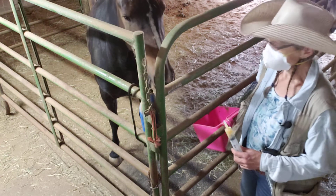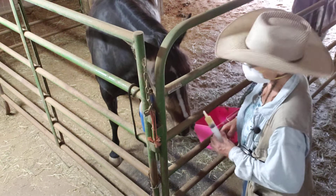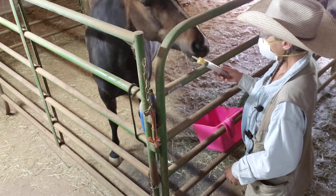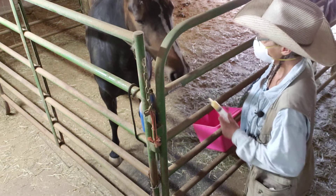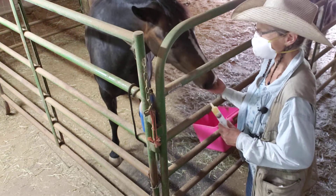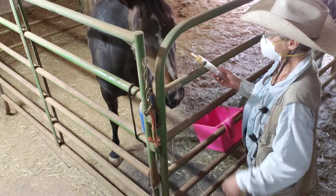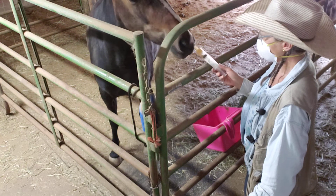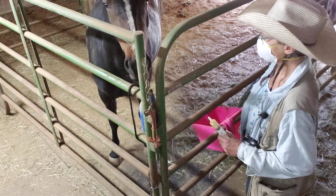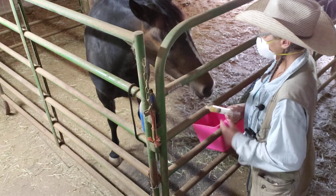Behavior can go backwards if you don't keep filling that trust account. Obviously I didn't fill her trust account enough on this one. Because if you try to put a halter on this horse and force her to take the dewormer, she'll rear up and stuff — it does not work. Since orphan foal syndrome, she has no fear of humans. So when push comes to shove and it's something she really doesn't want to do, there's really nothing making her do it. You gotta coerce her.